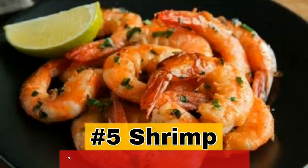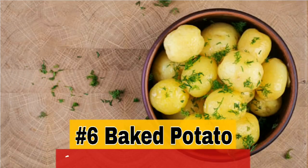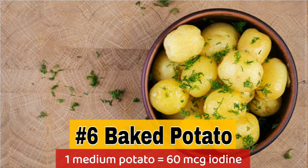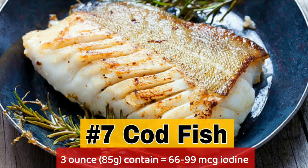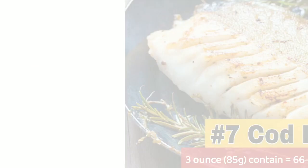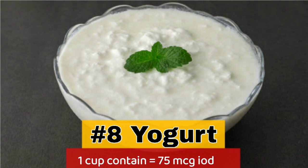5. Shrimp: 3 oz contains 35 micrograms of iodine. 6. Baked potato: 1 medium potato contains 60 micrograms of iodine. 7. Cod fish: 3 oz contains 66 to 99 micrograms of iodine. 8. Yogurt: 1 cup contains 75 micrograms of iodine.